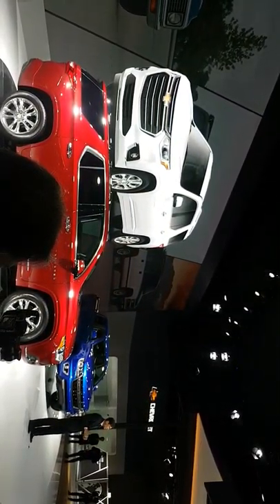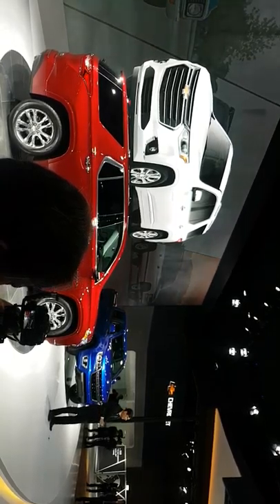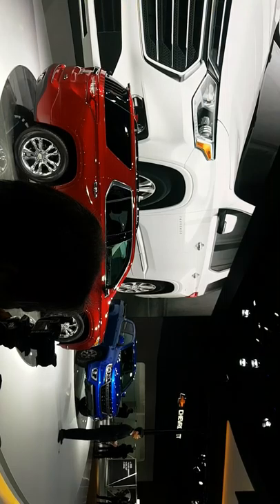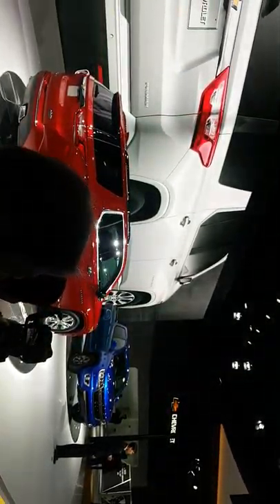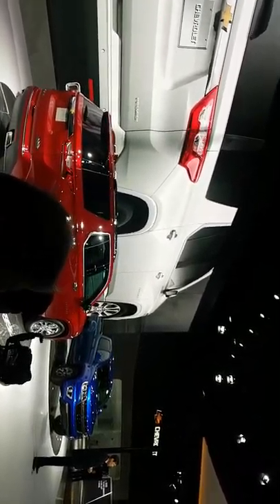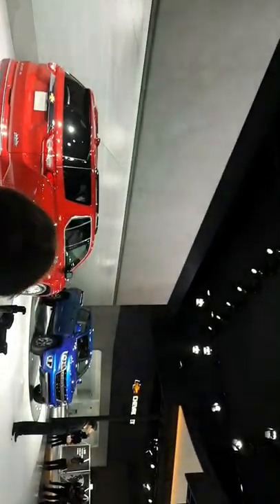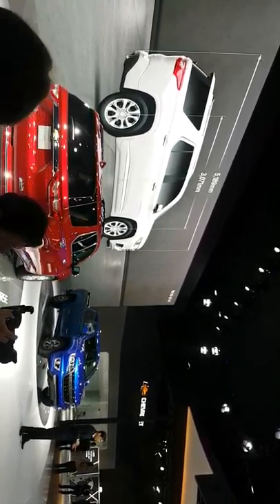The Traverse is built on our proud legacy — an authentic American SUV that the Chevrolet brand offers. With the bold, trendy design of the Chevrolet family, it will grab your attention through its masculine yet exquisite exterior design. The Traverse is the perfect choice for customers who want more room in an SUV, with an overall length of almost 5.2 meters and a wheelbase of over 3 meters.